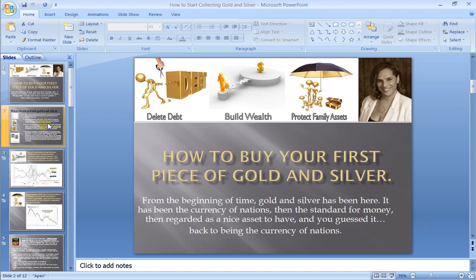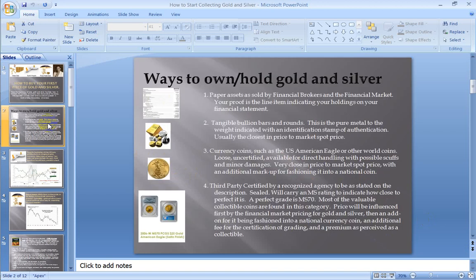If you're going to go ahead and buy your very first piece of gold, there are different ways to own and hold gold and silver. If you are using a financial broker or you're in the financial market, you may be purchasing paper assets of gold and silver. You may have your 401k or investment bank or whatever says you've got gold and silver in your portfolio, but chances are it's going to be a paper asset — you're going to see it as a line item on a statement.